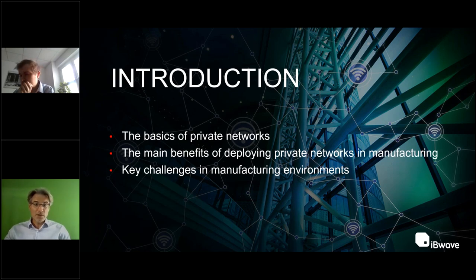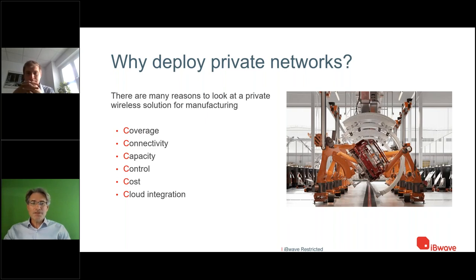The first topic is about private networks basics — why do enterprises need to go private, especially for manufacturing? Key challenges all start with a big 'C': connectivity, which is required to get access to end devices; capacity, to download over-the-air software in some cases; and control over your own network to automate all machinery, production, and logistics processes.